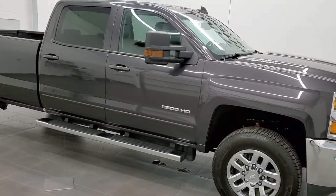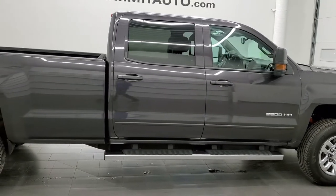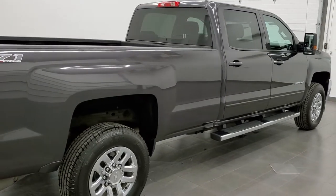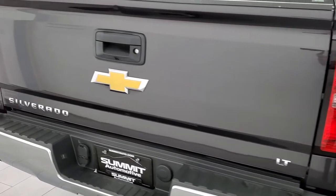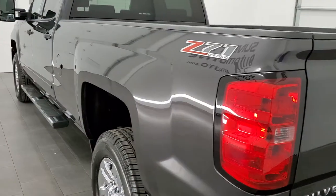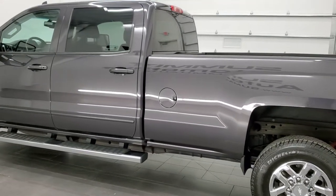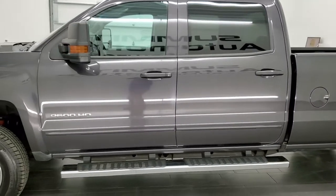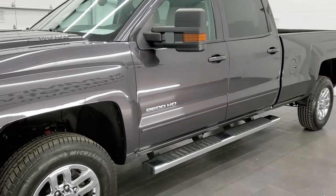This 2015 Chevy Silverado 2500 Crew Cab Long Box 1LT is stock number 12223Z. We're here at Summit Automotive in Fond du Lac, Wisconsin, your new and used heavy-duty truck headquarters. This 2015 Chevy Silverado 2500 has the 6.6 liter Duramax diesel engine with the LML motor, which pumps out 397 horsepower.